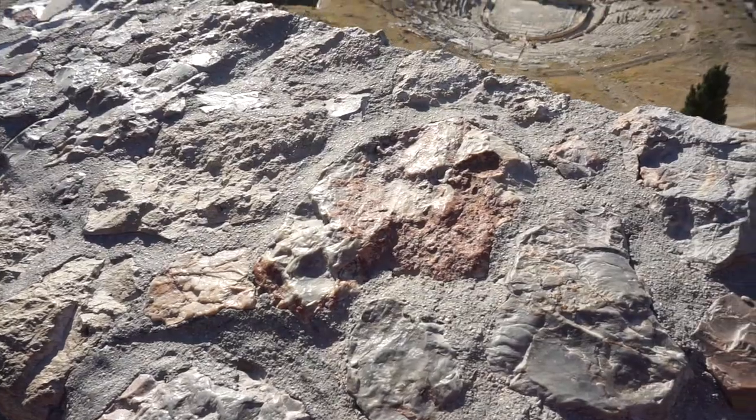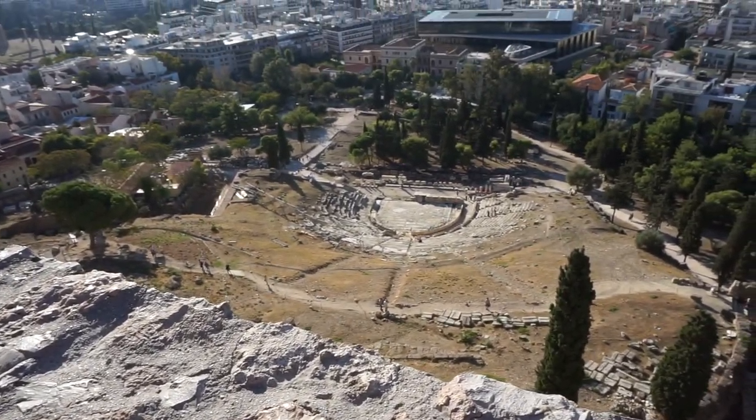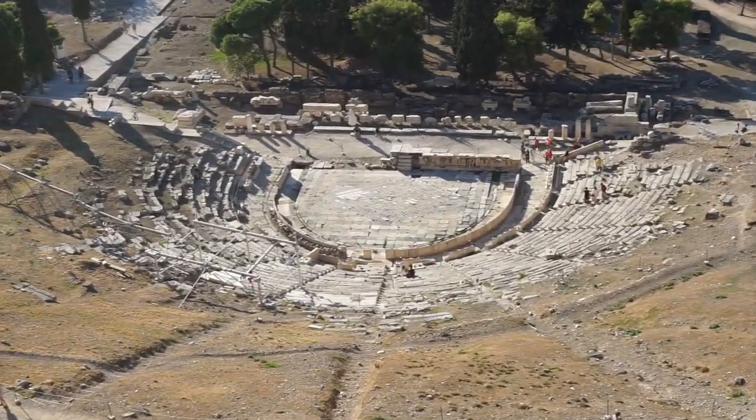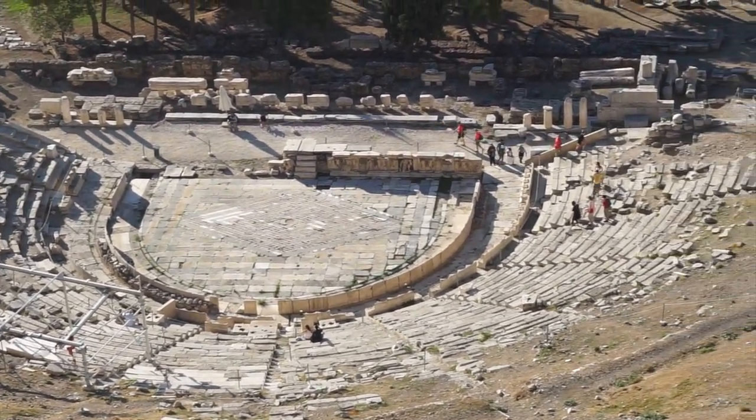Built at the foot of the Athenian Acropolis is the Theatre of Dionysus. It is the birthplace of theatre and was dedicated to Dionysus, the god of plays and wine.